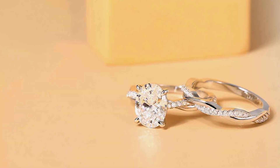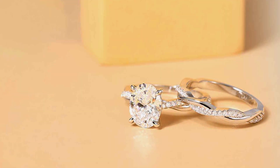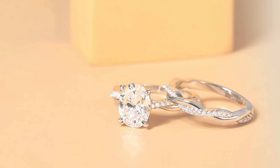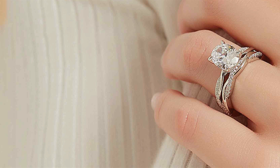And the best part? These stunning ring sets are offered at an affordable price, allowing you to enjoy luxury without exceeding your budget. Elevate your style and celebrate your love with the Mammoli Oval Cut Bridal Ring Sets featuring a twisting infinity design.